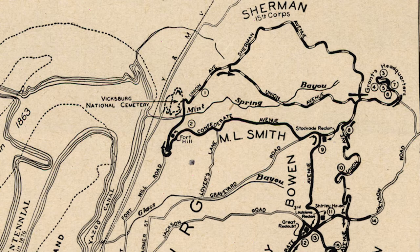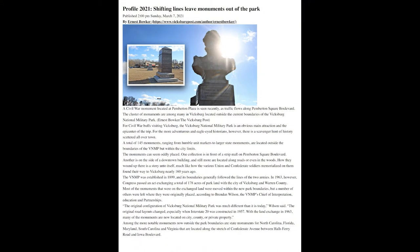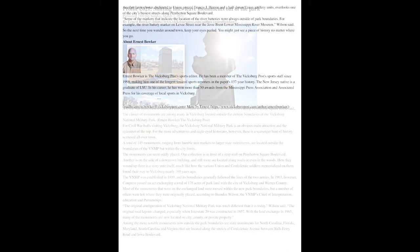By 1953, housing development was increasingly encroaching on the park. That year, nine new developments were under construction. Adding to the contentious atmosphere was the public access to the park road system. Especially the southern part of the battlefield was under threat, as the city continued to expand in that direction.